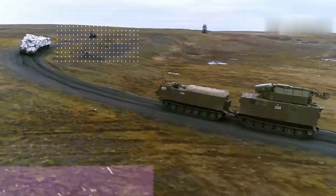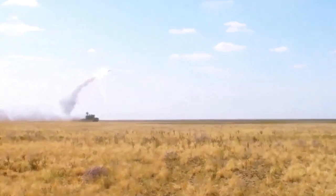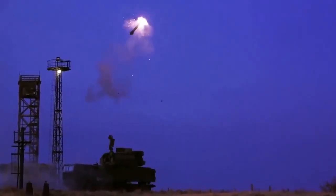The TOR missile system, also known as the SA-15 Gauntlet system, is a short-range surface-to-air missile system designed for destroying airplanes, helicopters, unmanned aerial vehicles, missiles, and more.